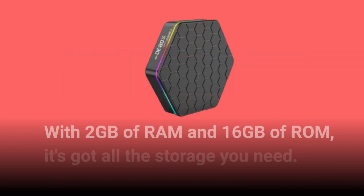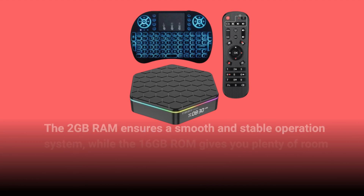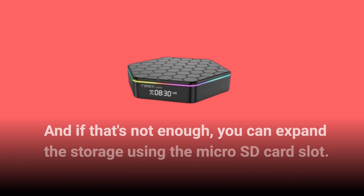With 2GB of RAM and 16GB of ROM, it's got all the storage you need. The 2GB RAM ensures a smooth and stable operating system, while the 16GB ROM gives you plenty of room to install your favorite apps and games. And if that's not enough, you can expand the storage using the microSD card slot.